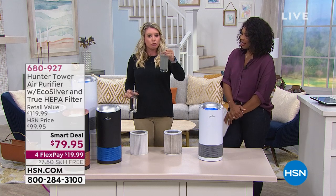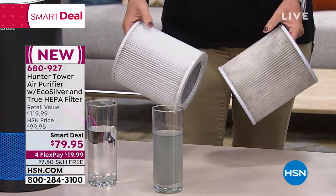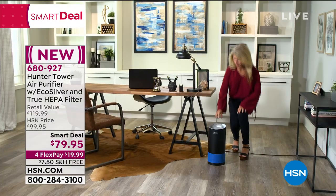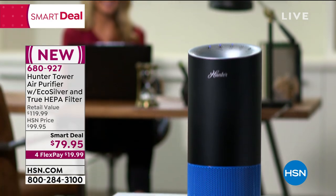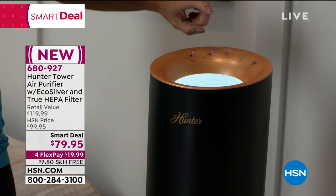You would never drink unfiltered water. You'd never go outside and drink from a puddle. You wouldn't even drink a glass of water with one speck in it — you'd throw the whole thing out. So why would you breathe unfiltered air? If you're not cleaning the air that you're breathing every day, you and your family and your pets — it's the same kind of thing. That's why air purifiers have been so popular.